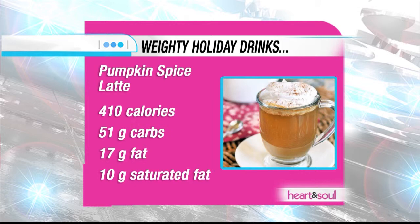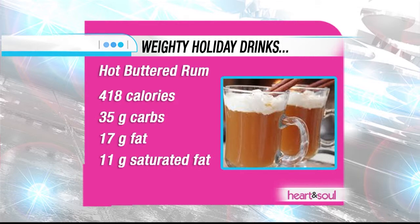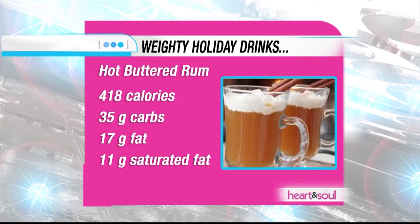Another one is the hot buttered rum, made with butter, brown sugar, spices, whipped cream, and rum. Who doesn't love all of those ingredients? That's 418 calories, 35 grams of carbs. I'm just getting sad naming all of this stuff.